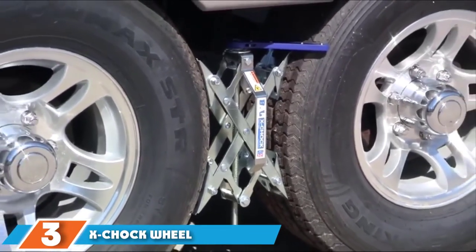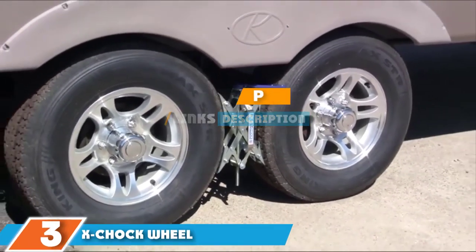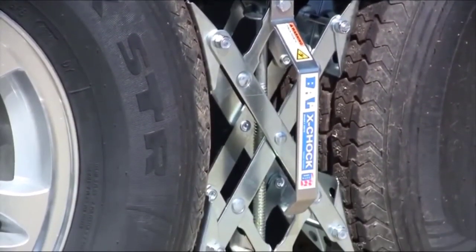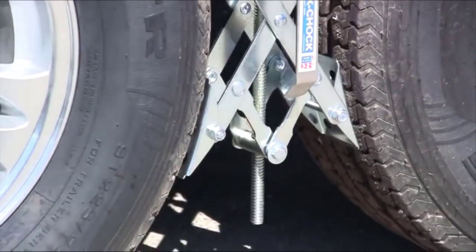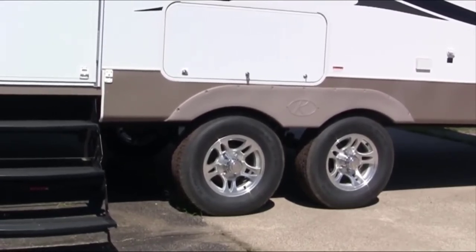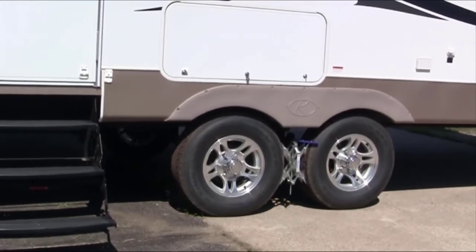Moving on to number 3, we have the X-Jock Wheel Stabilizer. When you are looking at RV camping supplies, wheel stabilizers are nifty and useful devices. They help to ensure that your RV stays firmly in place in the position where you parked it, so you don't have to worry about it rolling away. These ones from X-Jock are specially designed to prevent tire shift by applying opposing force. They are different from similar devices as they work with the tire's natural movements rather than against them. They also feature a rust-inhibitive coating to ensure that they are good to go if you have not used them in a while.